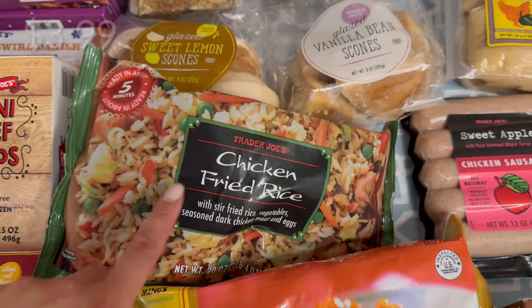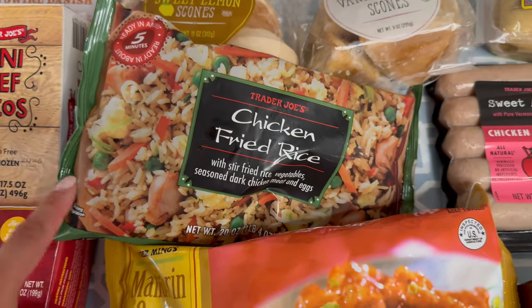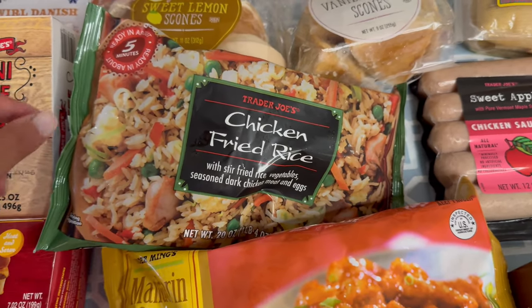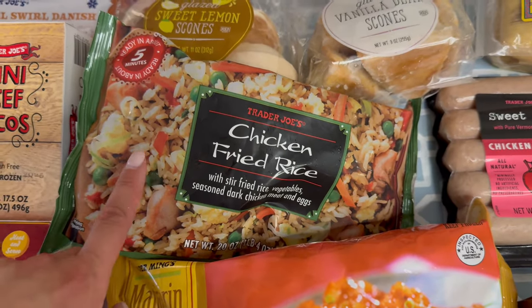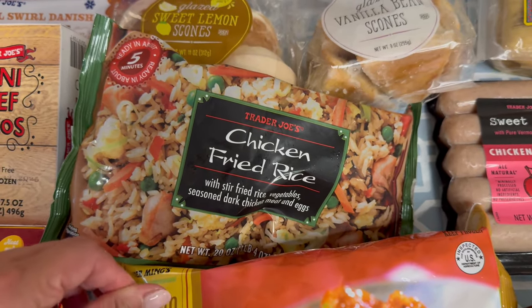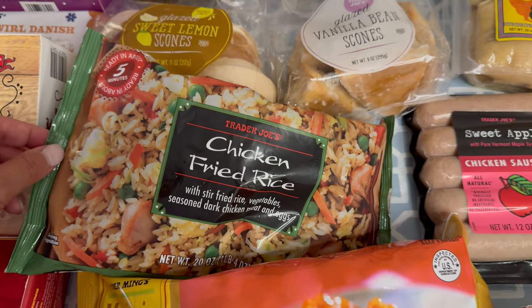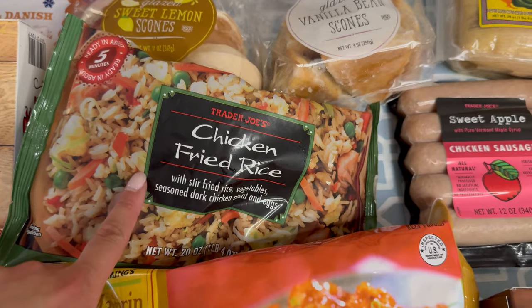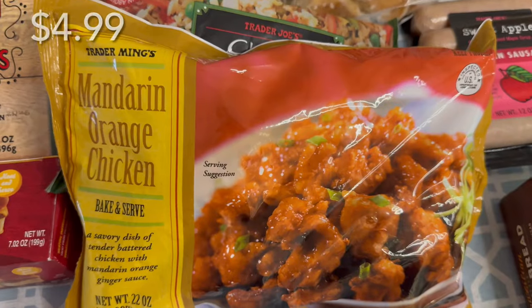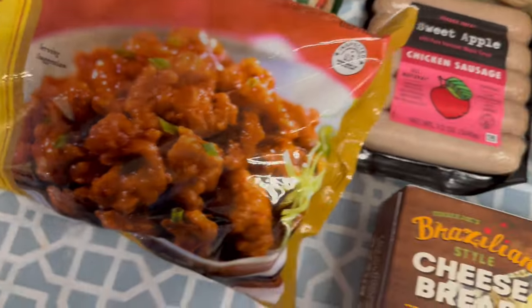Down here we have the frozen chicken fried rice. I mentioned before in my last video that my son loves fried rice — he could eat it all day if he could. I just wanted this for an easy option. I haven't bought this in about 15 years since I lived on campus in college. I don't remember loving it, but I figured it would be something easy to have on hand. We also only have half a bag of the orange chicken left in our freezer, so I decided to grab another one.